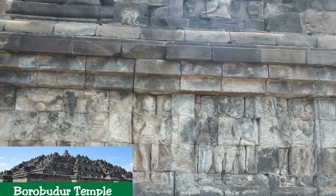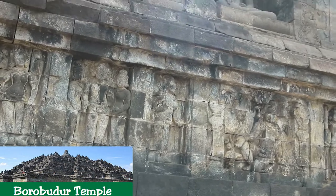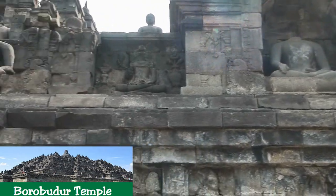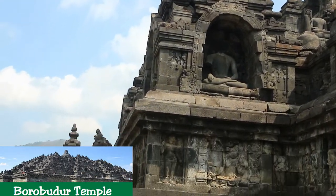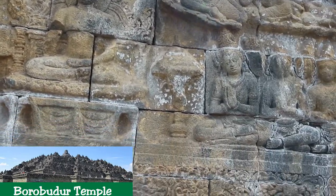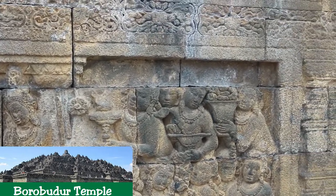Outstanding Universal Value — Brief Synthesis. The Borobudur Temple Compounds is one of the greatest Buddhist monuments in the world, built in the 8th and 9th centuries during the reign of the Sailendra dynasty. The monument is located in the Kedu Valley in the southern part of central Java, at the center of the island of Java, Indonesia. The main temple is a stupa built in three tiers around a hill — a pyramidal base with five concentric square terraces, the trunk of a cone with three circular platforms, and at the top, a monumental stupa. The walls and balustrades are decorated with fine low reliefs covering a total surface area of 2,520 square meters, and around the circular platforms are 72 open-work stupas, each containing a statue of the Buddha.